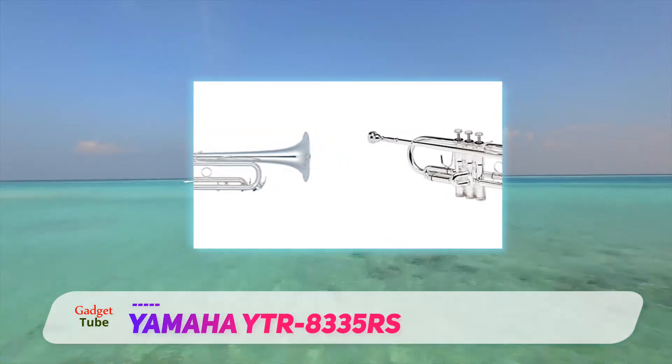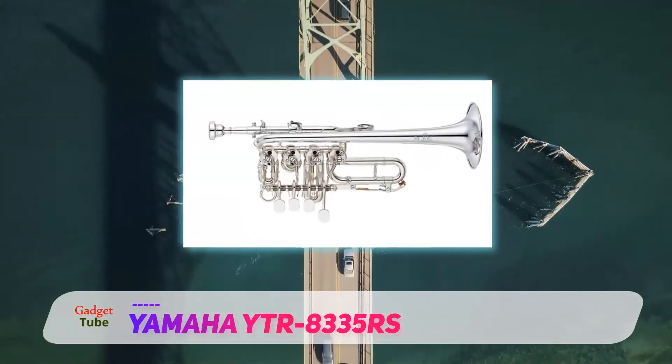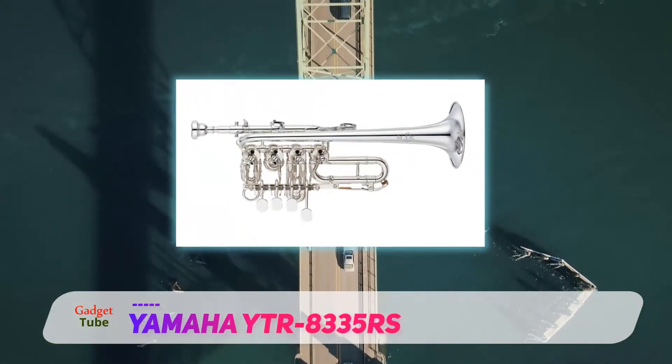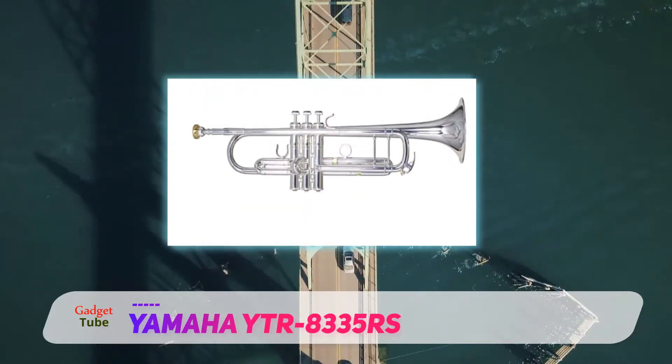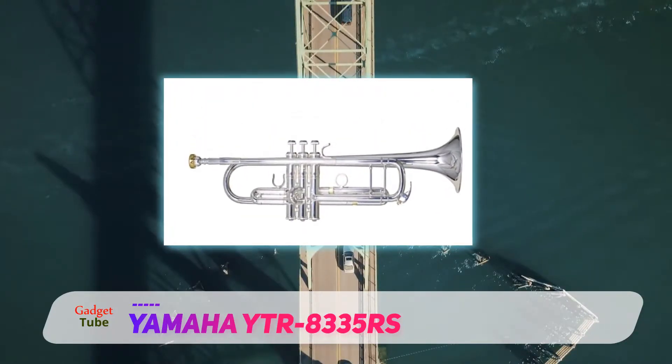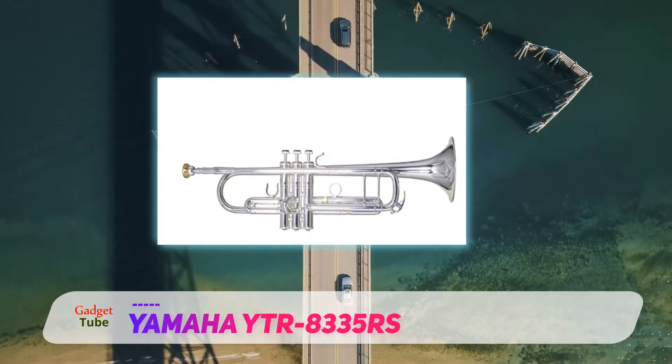It allows the player to get used to the resistance and the standard lead pipe, while enabling them to bring out their range out of the pocket. Overall, the horn is incredible, especially with the ability to drastically change your sound by using a different mouthpiece altogether.